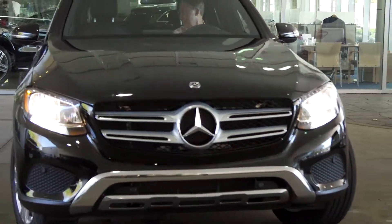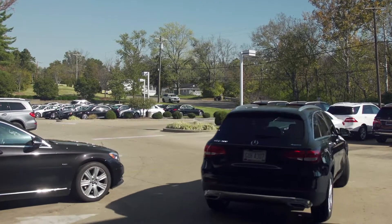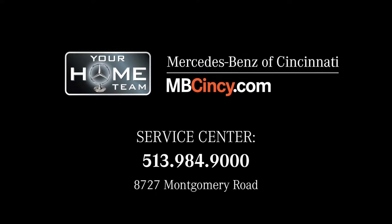We look forward to having you as our guest. When you bring your vehicle for service at Mercedes-Benz of Cincinnati, you can count on a service experience that is among the very best in the nation. We're your home team Mercedes-Benz dealership.